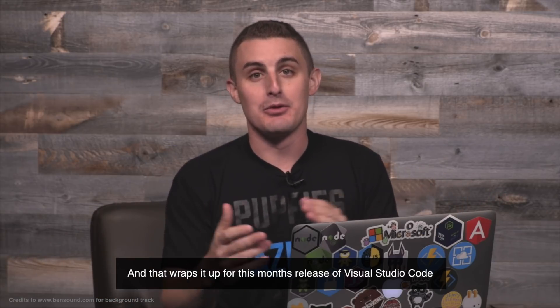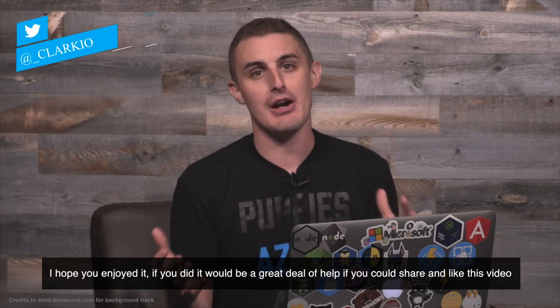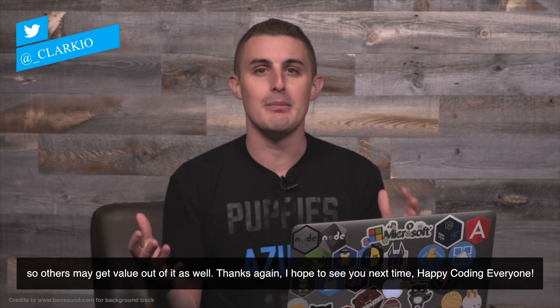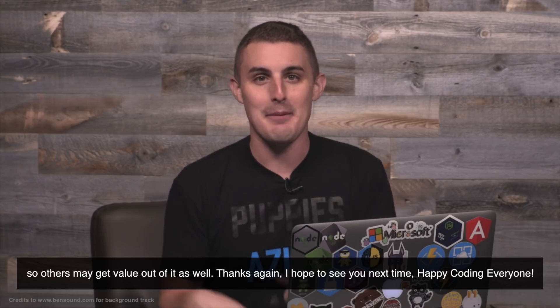And that wraps it up for this month's release of Visual Studio Code. I hope you enjoyed it. If you did, it would be a great deal of help if you could share and like this video so that others may get value out of it as well. Thanks again. I hope to see you next time. Happy coding everyone.